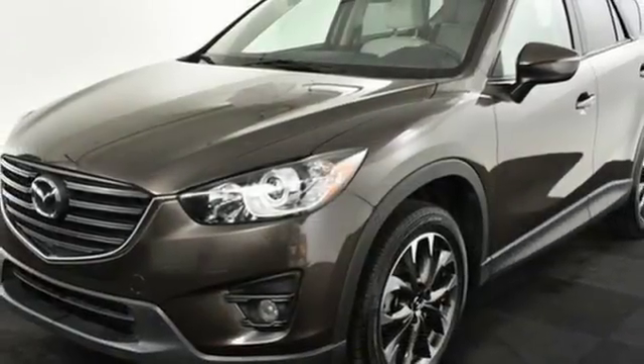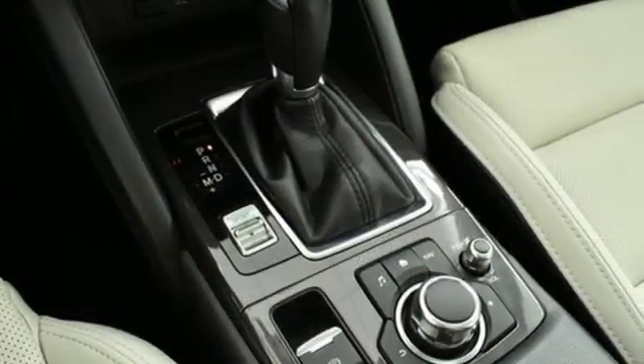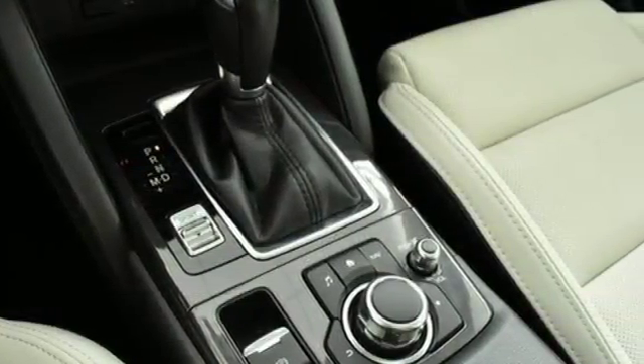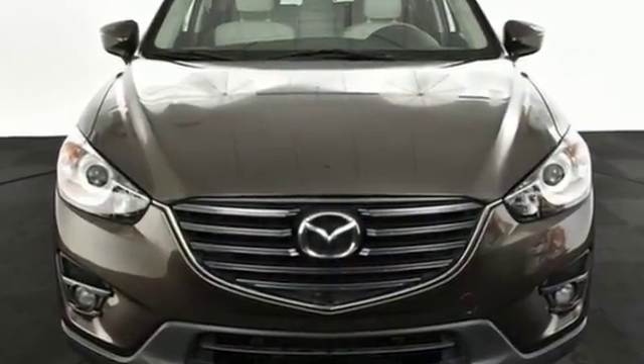Voice activation, express open sliding and tilting sunroof, Bluetooth, and advanced keyless entry. With Mazda, driving is what matters most. Stop in for a test drive and make it yours today.